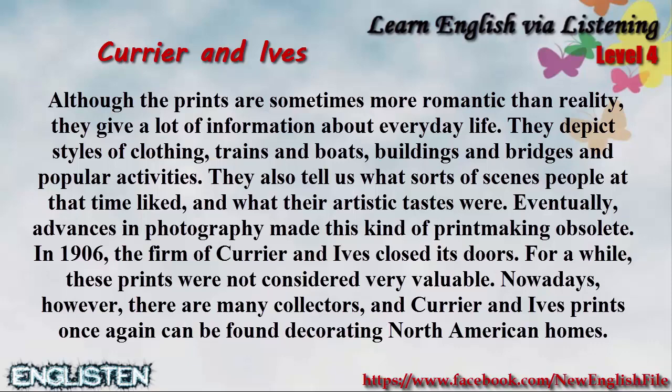Although the prints are sometimes more romantic than reality, they give a lot of information about everyday life. They depict styles of clothing, trains and boats, buildings and bridges, and popular activities. They also tell us what sorts of scenes people at that time liked and what their artistic tastes were.